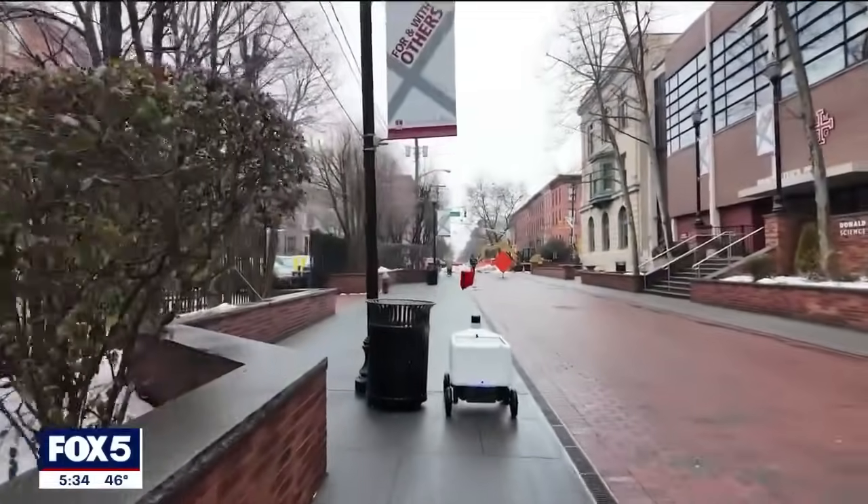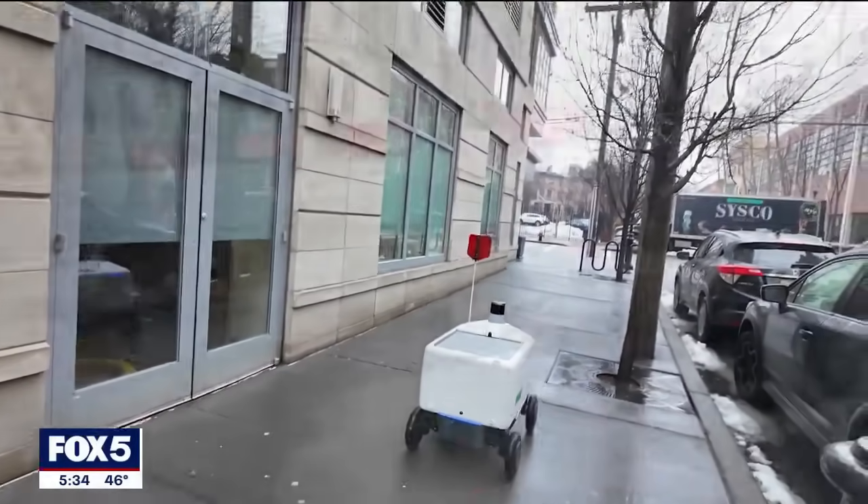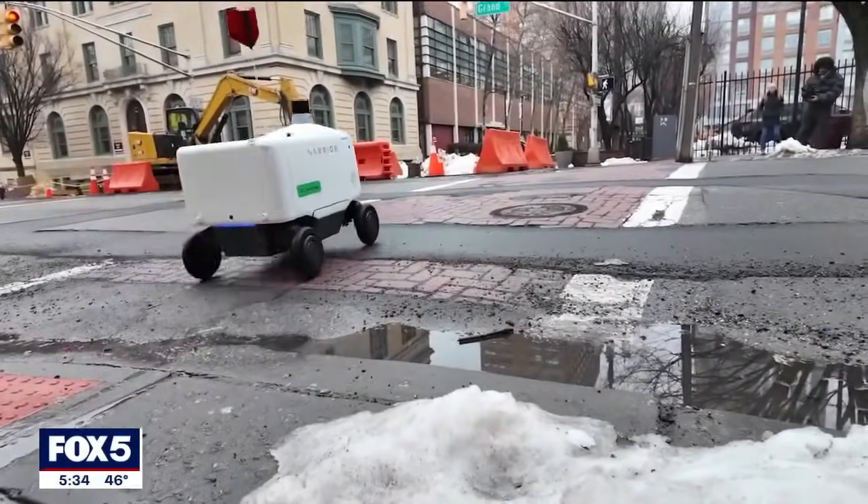Uber Eats says the robots have a range of up to 31 miles and can travel up to 5 miles an hour on one charge. The robots can deliver in good and bad weather, including snow.